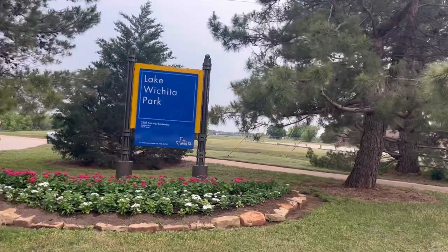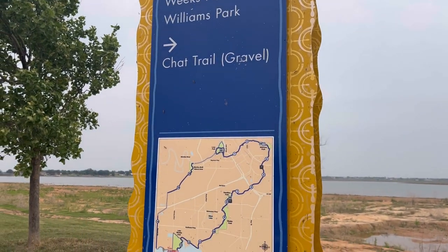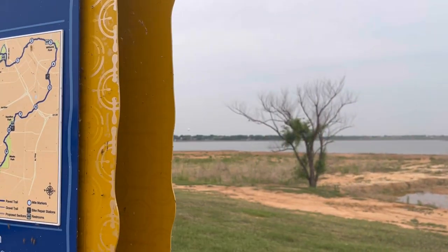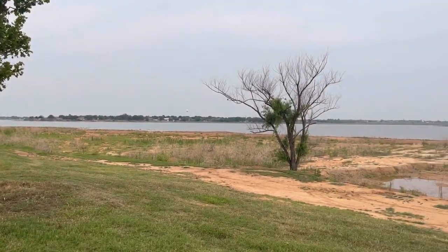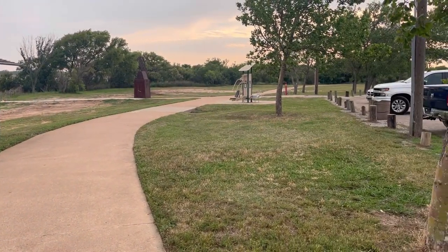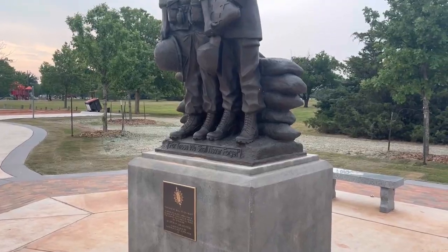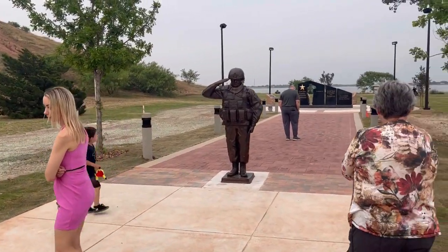The next thing is Lake Wichita Park. This is also where you get access to the Circle Trail. The Circle Trail is a 26-mile trail that goes around the city. It stops at multiple different places, different parks along the way — you can take it all the way around town. We like Lake Wichita Park to take the kids; they like to ride their bikes around there. New within this park is a Veterans Memorial that just opened on Memorial Day 2023.